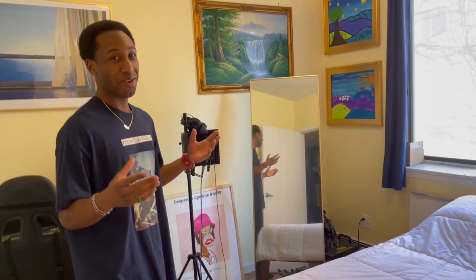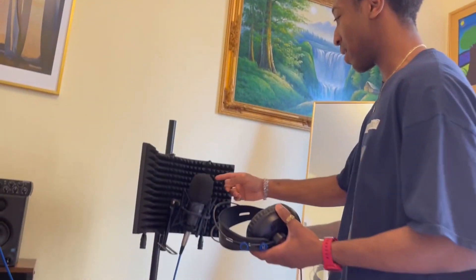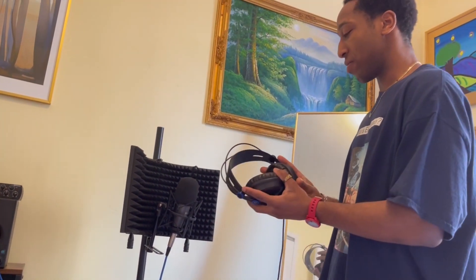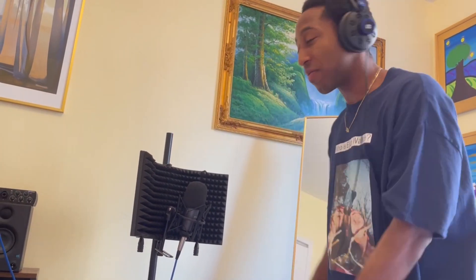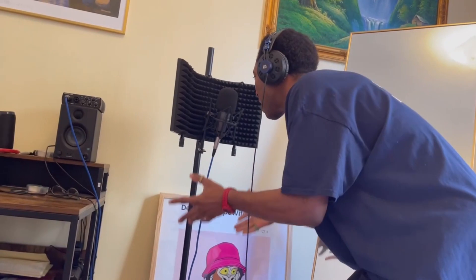You want to see where the magic happens? You thought the magic happens here, but the magic happens right here. I have a home studio set up. All the songs you've heard — with the exception of '1983' and 'In My Zone' — I recorded them in this bedroom right here. I've got my microphone set up, put my headphones on, and we can get into it.